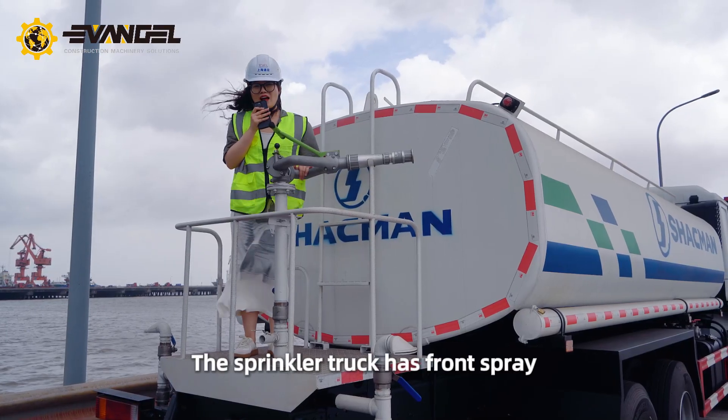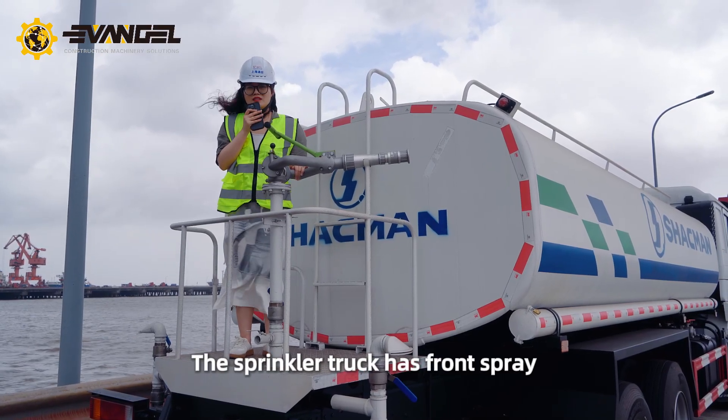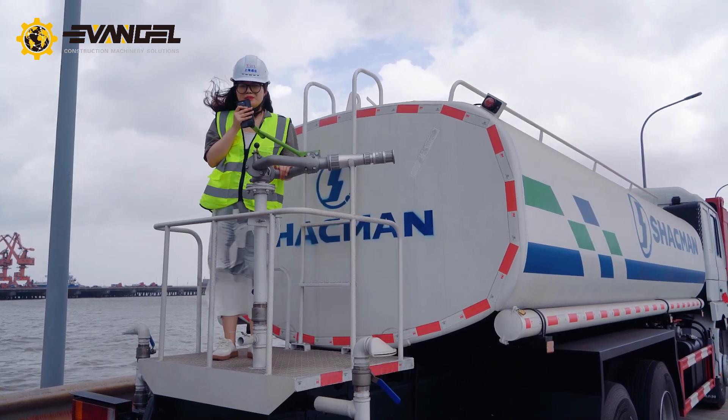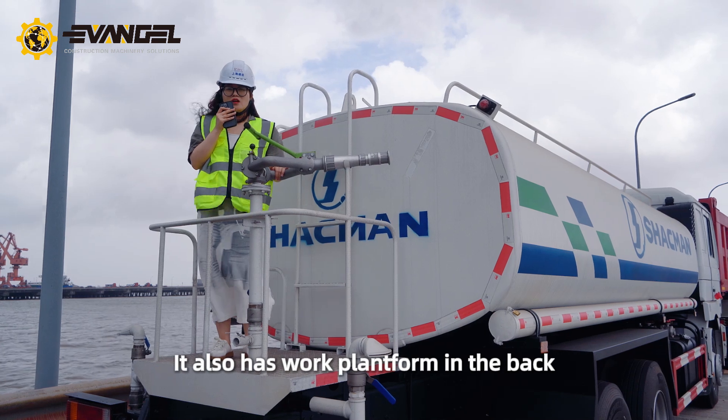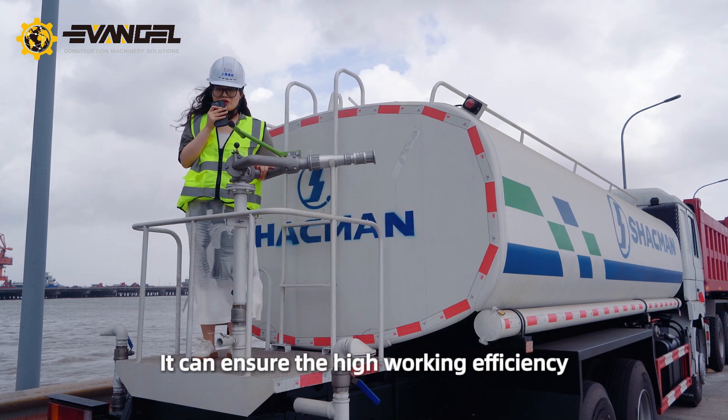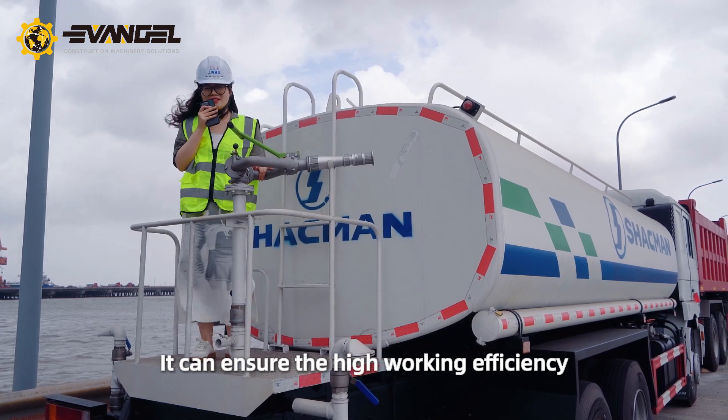The sprinkler truck has front spray and rail sprinkler functions. It also has a worker platform in the back, which ensures high working efficiency.